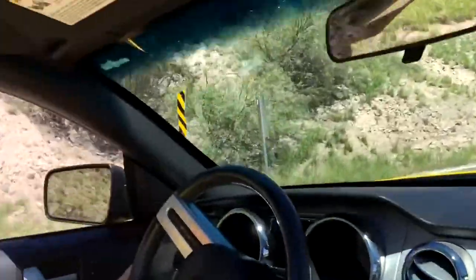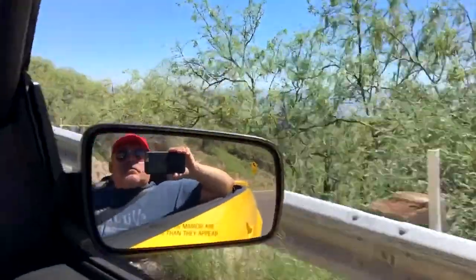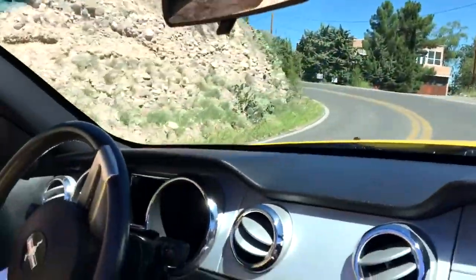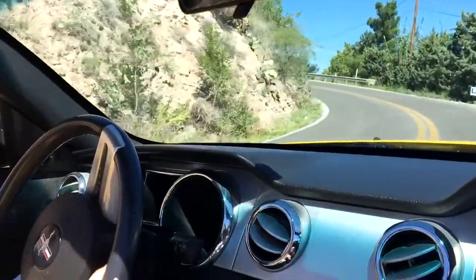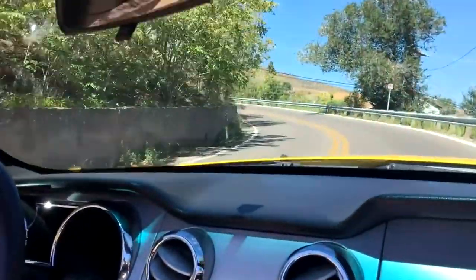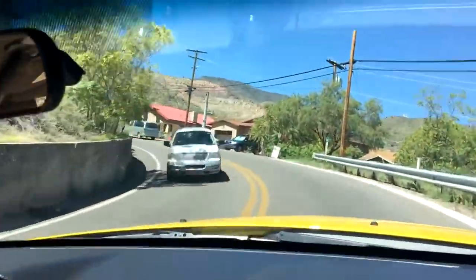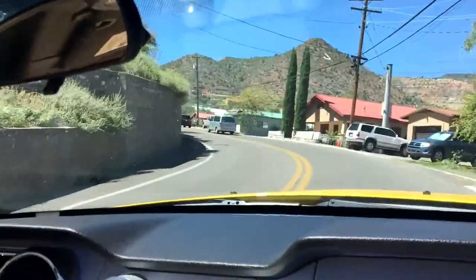Oh, that freaks me out — I wasn't ready for that turn. One of the coolest little old western towns you're ever going to see. If you come to Arizona, you've got to visit here. Visit us and we'll bring you here.